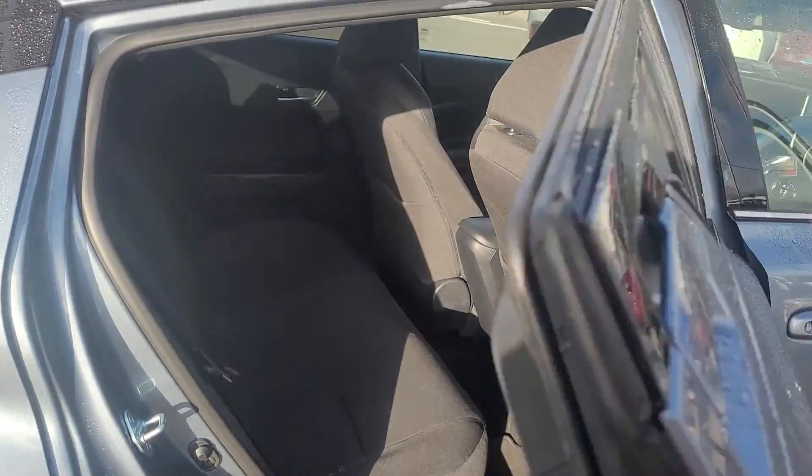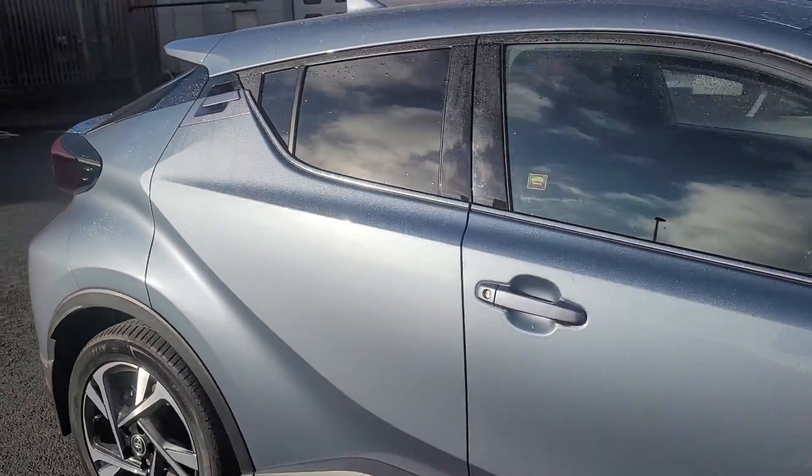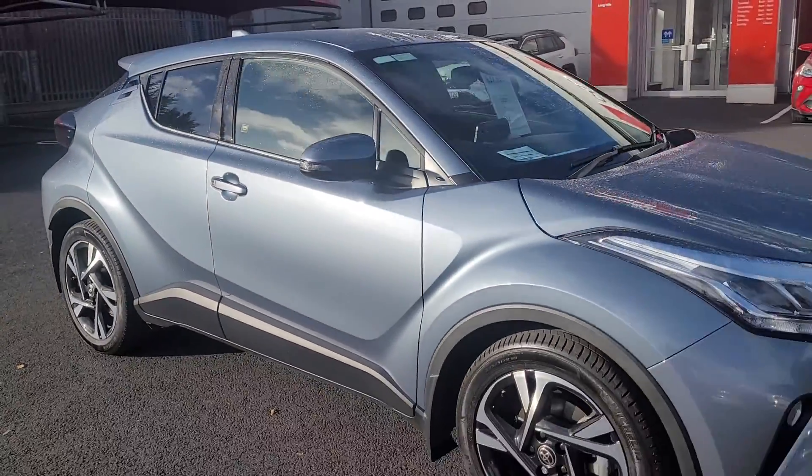Isofix points in the rear. The car is available for a test drive today at Toyota Longmile. Thank you for watching.